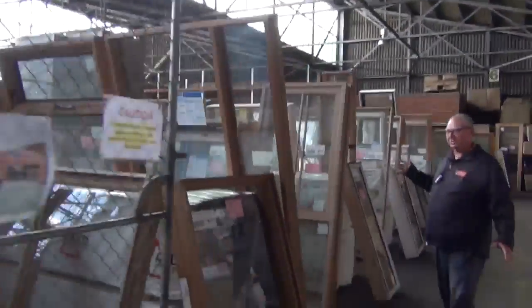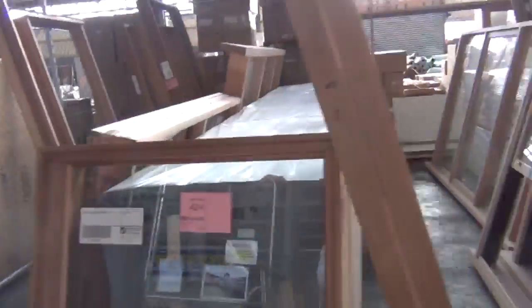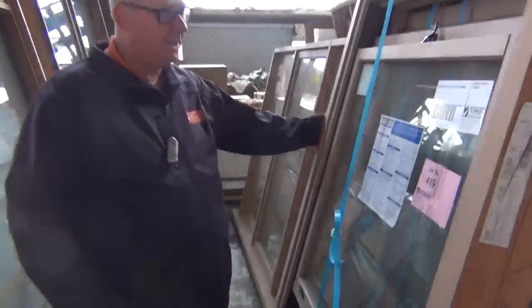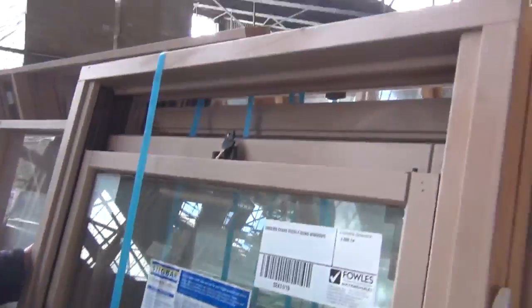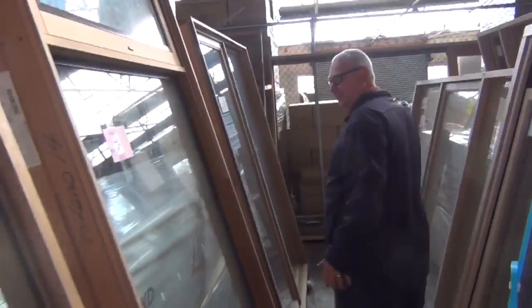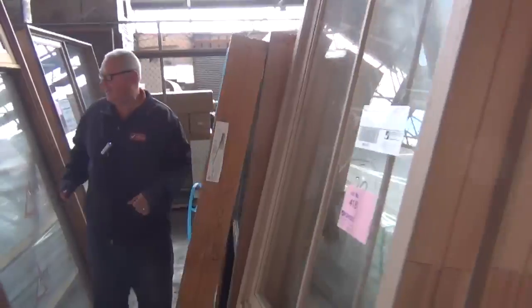Have a look at all these windows — absolutely sensational. A whole heap of cedar here. We've got entry frames, we've got Meranti windows, heaps and heaps of cedar. Have a look at these ones here, they're just absolutely fantastic. There's some colonial cedar. Over here we've got some double hung cedar windows — three of those all in the same size. Another cedar window behind there. Every row you walk down it's just fantastic stock.